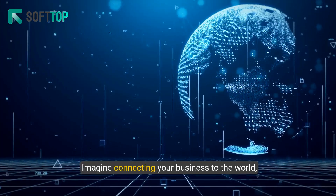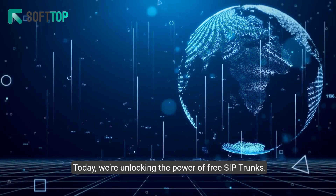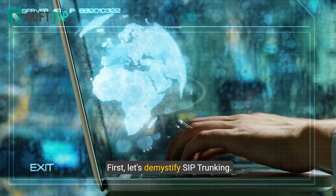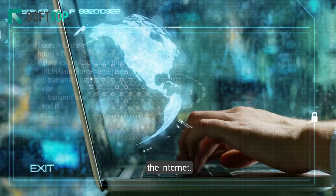Imagine connecting your business to the world effortlessly. Today, we're unlocking the power of free SIP trunks. First, let's demystify SIP trunking. It's your bridge to better communication, leveraging the internet.